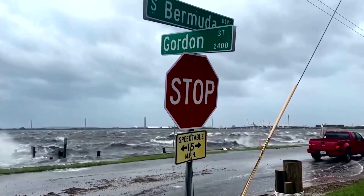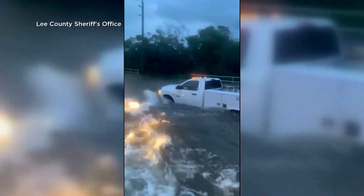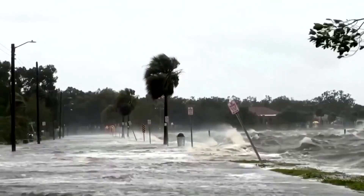Storm surge is when seawater rises higher than normal, usually caused by winds from a storm. Strong winds push water inland, and the stronger the storm, the worse the surge can be.